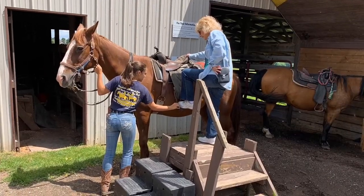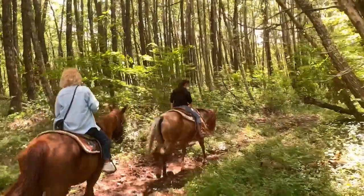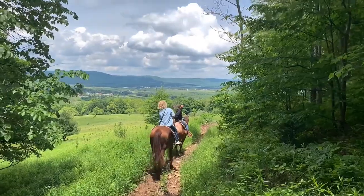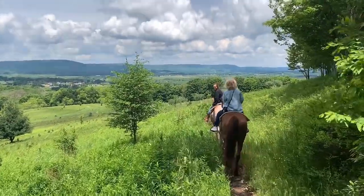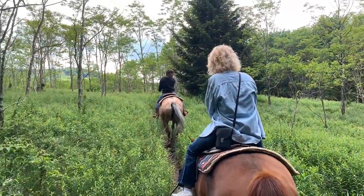We have a lot to offer here. Come visit us at Mountain Trail Rides here in beautiful Canaan Valley, West Virginia. This is an extra special way to experience Canaan Valley, West Virginia. This is gorgeous.